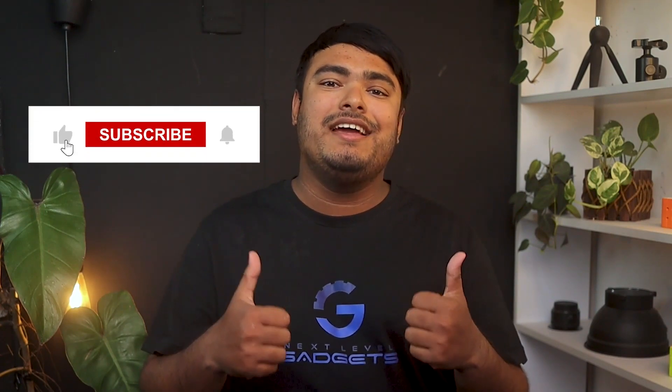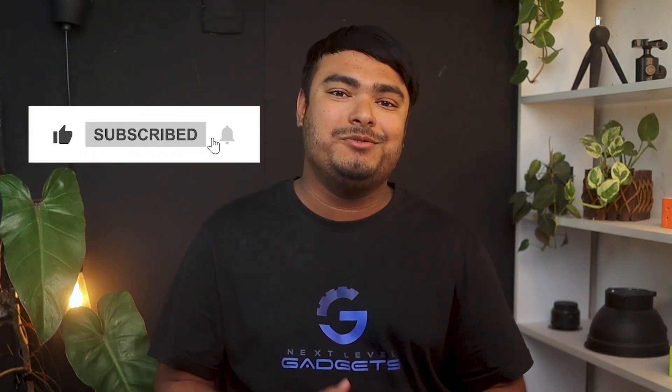That's it for today guys, thanks for watching. Hope you enjoyed the video, and if you did, don't forget to leave a thumbs up. And if you are new to the channel, don't forget to subscribe. Hit the bell icon for regular updates and I'll see you in the next video with another review.